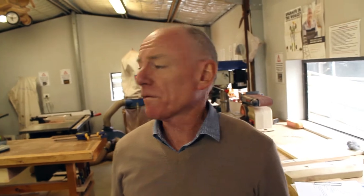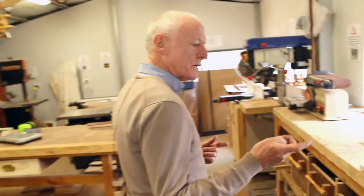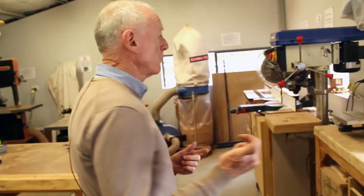Welcome to Q Men's Shed. My name's Bill and I can show you around and give you a bit of an idea of what sort of equipment we have in the shed. If you can follow me, I can give you a brief description of what it is.